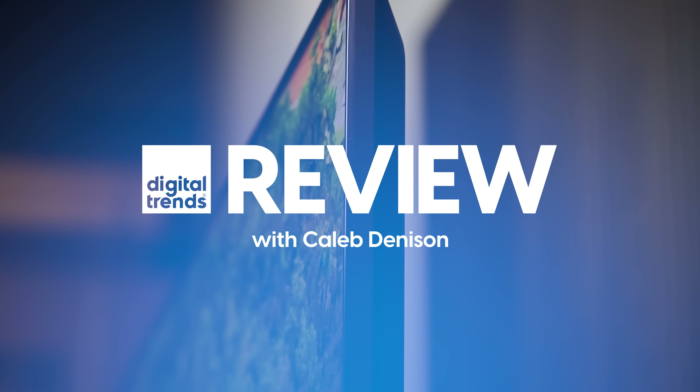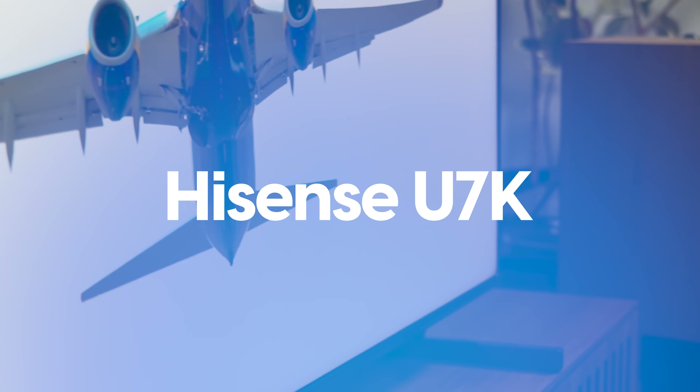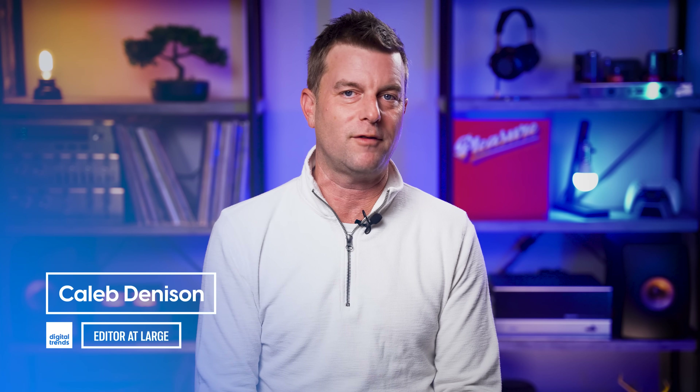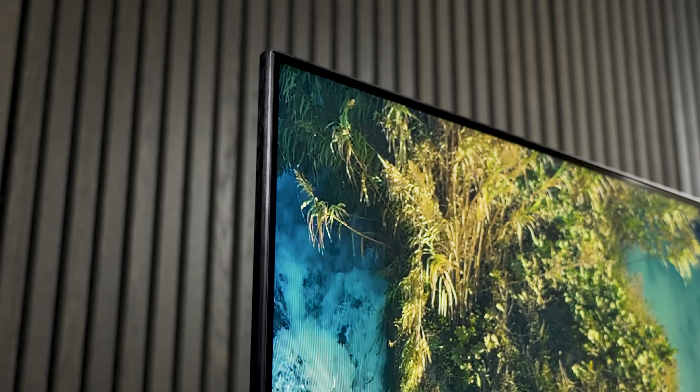Folks, I think I found it. I think I found the sweet spot in TV for 2023. Welcome back, everyone. I'm Caleb Denison, and this is my review of the Hisense U7K 4K HDR Mini LED TV.